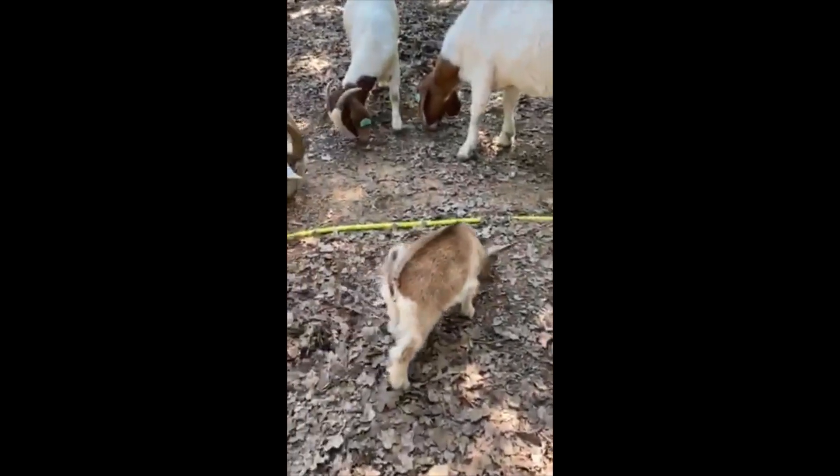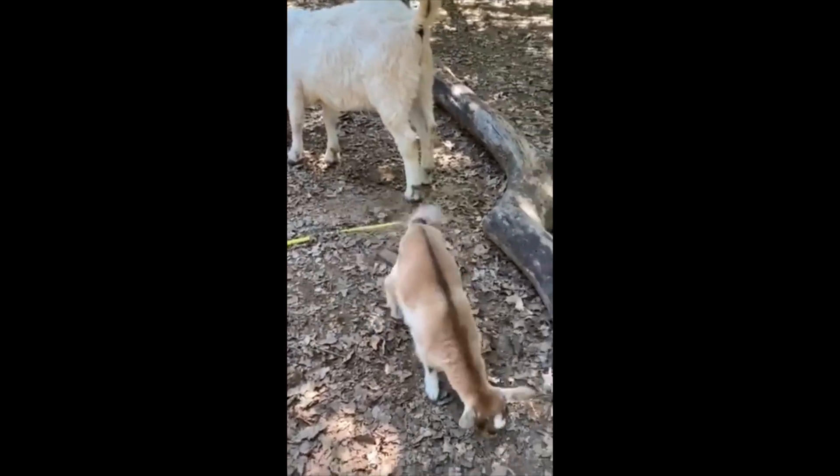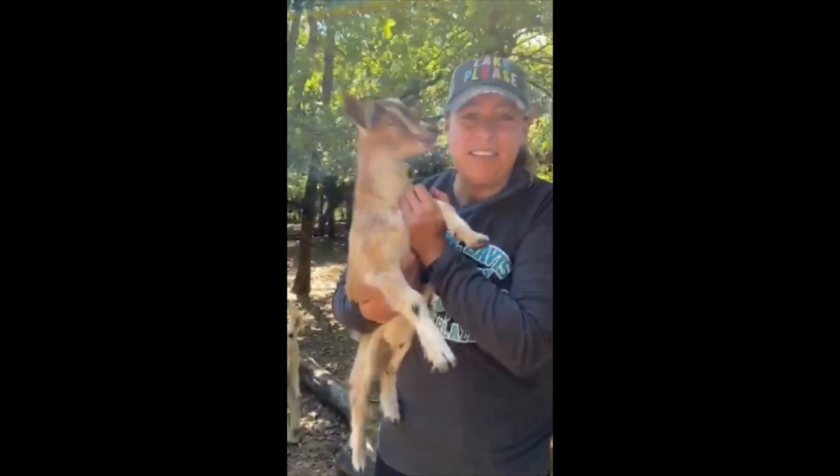This is Mary Bell. Mary Bell was born the end of February. She has a cute little sound too.